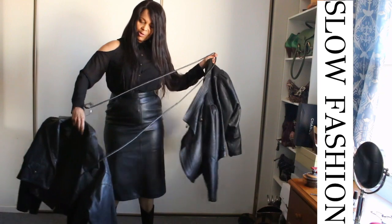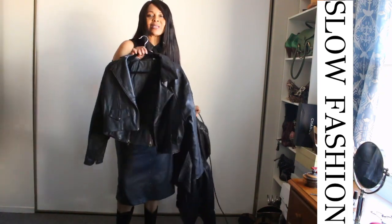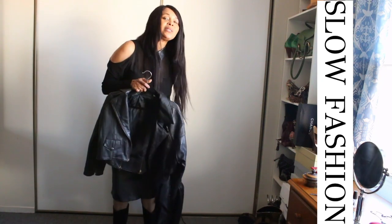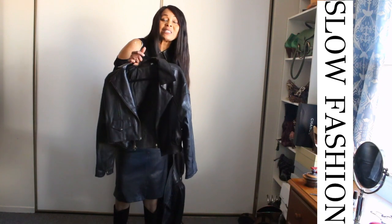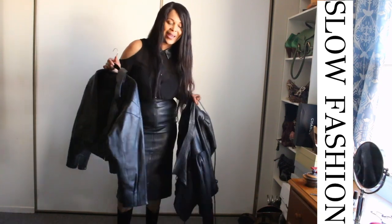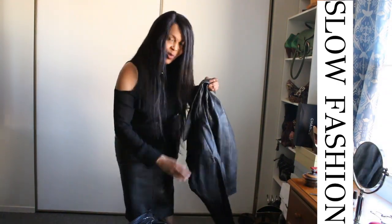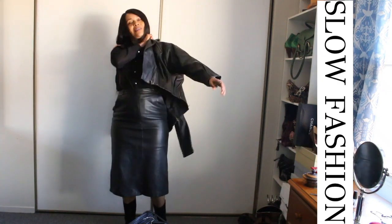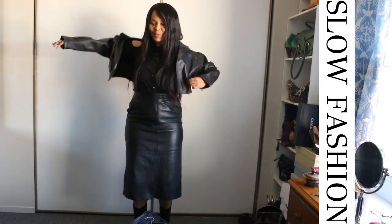Guys, I love leather and I cannot lie. One honorable mention is this cropped piece — this is a cropped motorcycle jacket. I'm not normally a motorcycle jacket person, but I love the silhouette of this particular piece. I'll try it on quickly for you to see why I love it. This is just beautiful.